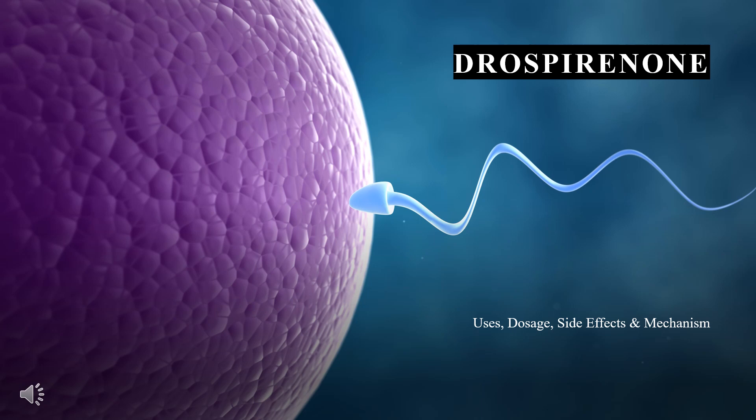Drospirenone is a progestin used in oral contraceptive pills for the prevention of pregnancy and other conditions. In this video, let's find out: What is Drospirenone? What is Drospirenone used for? Contraindications. What are the side effects of taking Drospirenone? How does Drospirenone work? And how to use Drospirenone?